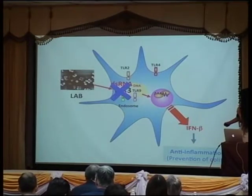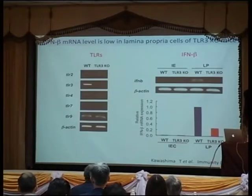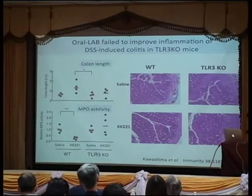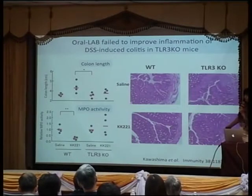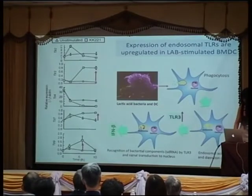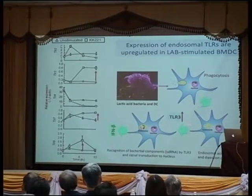Dendritic cells from mice without Toll-like receptor 3 — gene-mutated mice — have much less interferon beta in the intestine and are more susceptible to colitis. Importantly, even if we feed lactic acid bacteria to those mutant mice, we do not see the preventive effect anymore. This is just like neutralizing interferon beta.